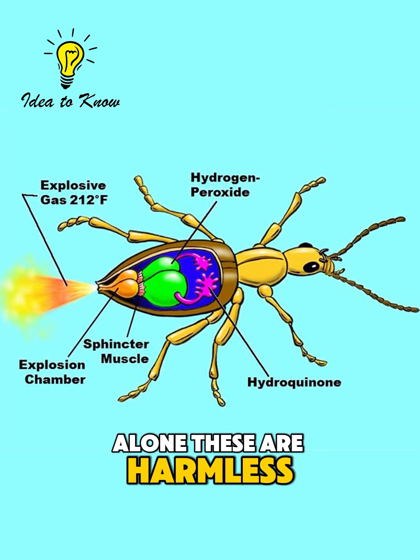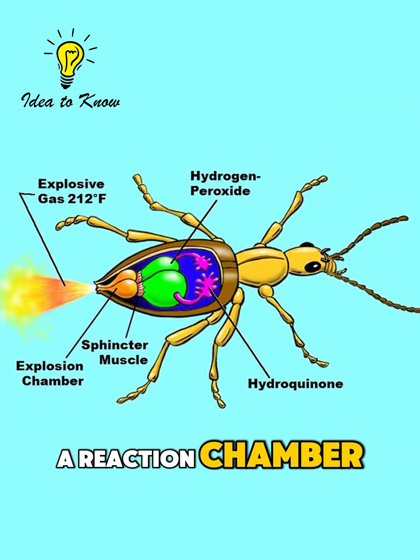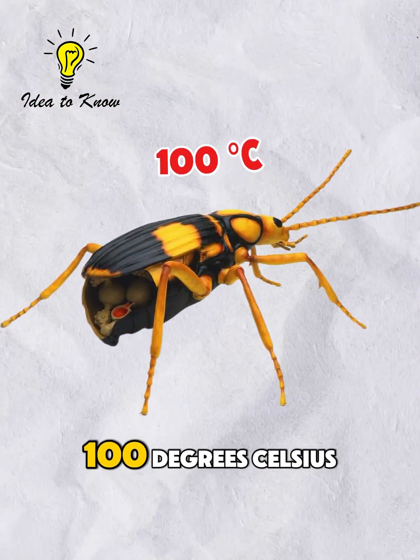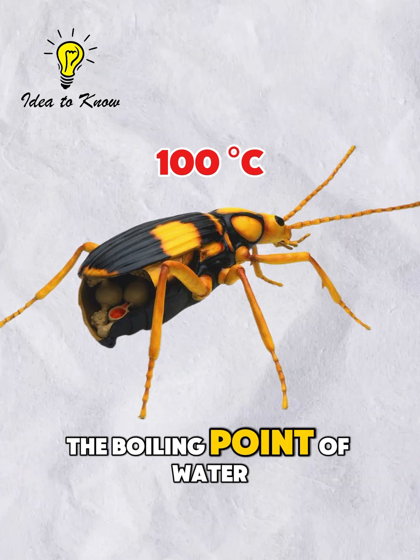Alone, these are harmless. But when they mix in a reaction chamber, they trigger a chemical explosion, heating the spray to nearly 100 degrees Celsius — the boiling point of water.